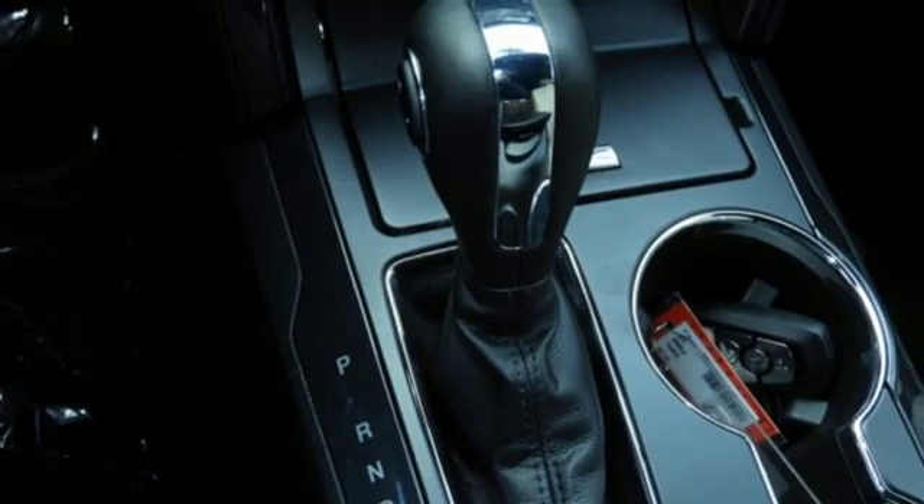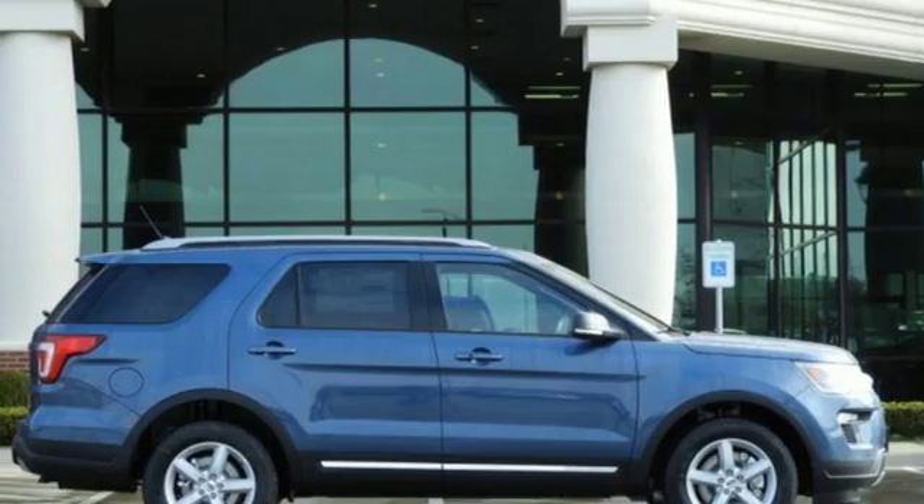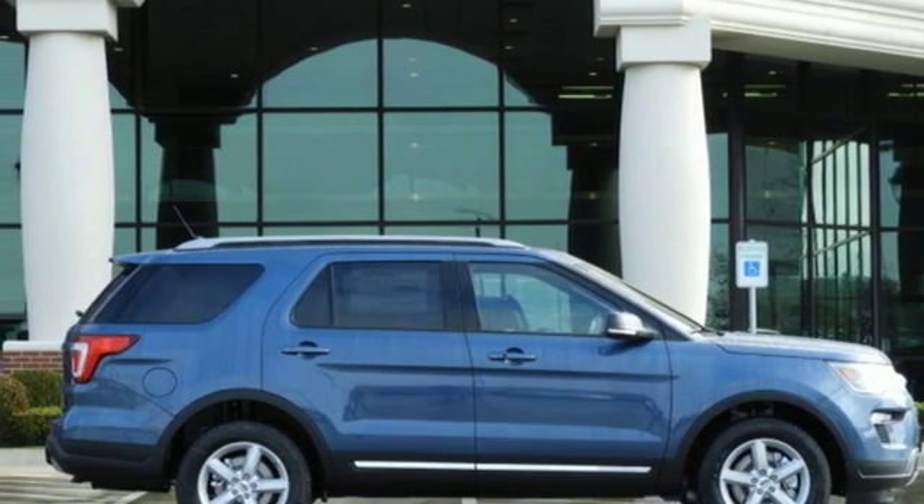V6 engine, aluminum wheels, gas pressurized shocks, and automatic transmission. Experience it for yourself today.